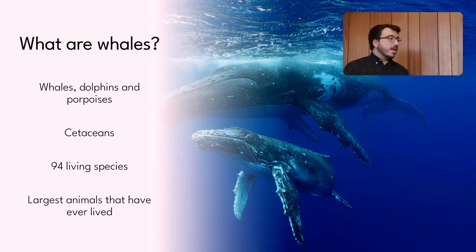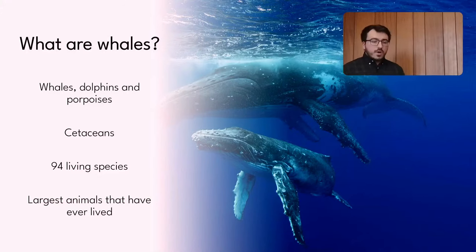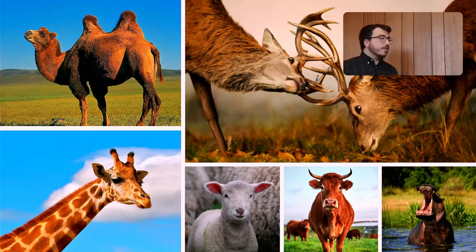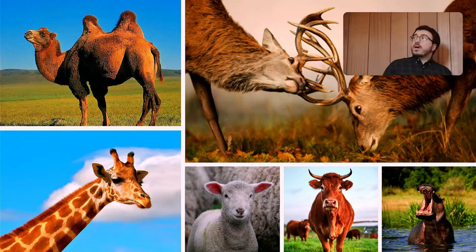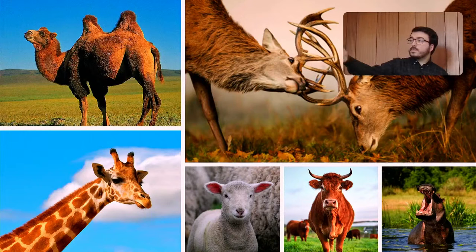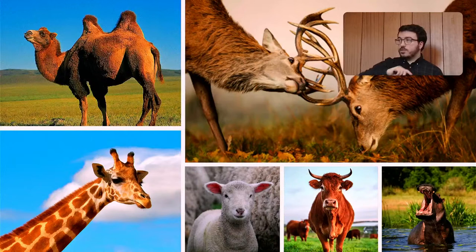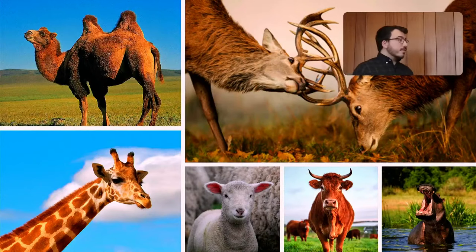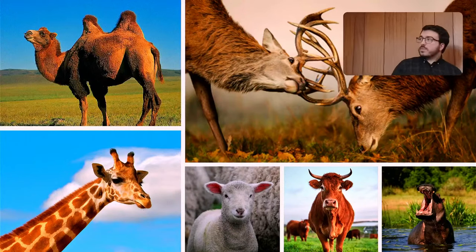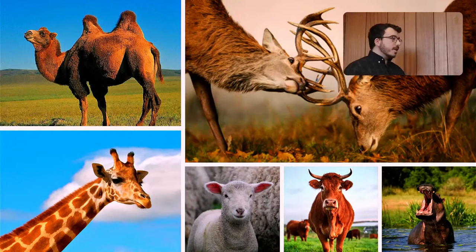They're the largest animals that have ever lived, even bigger than any of the dinosaurs. So where do whales fit in with the animal family tree? They are mammals, but they are most closely related within the mammals to things like deer, sheep, cows, camels, and giraffes. Their closest living relatives are actually the hippopotamuses, though it's a bit of a coincidence that they both live in water — they evolved that ecology separately.